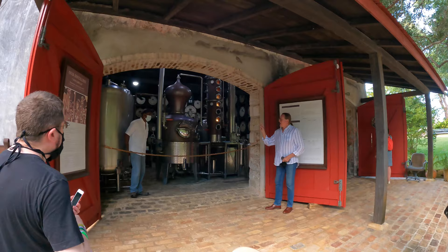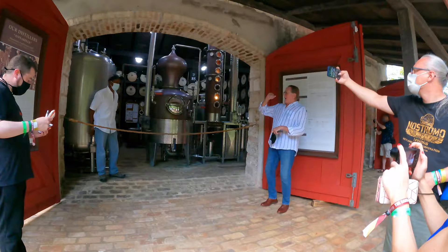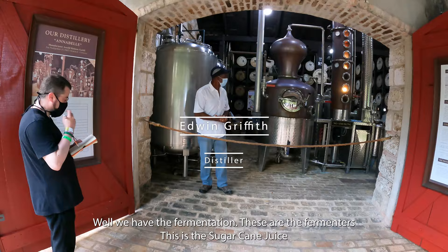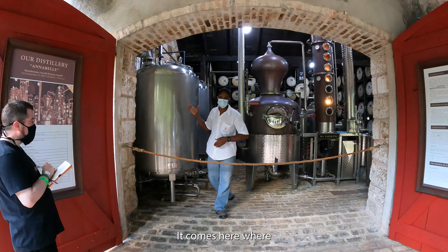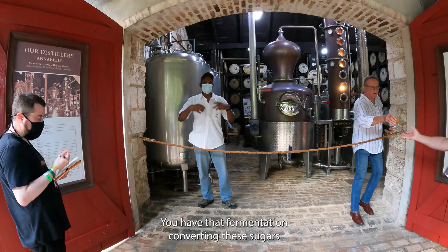We believe that fermentation is the key to making good rum. I'm going to turn you over to Eddie, who will just describe a little bit of what he does. We have the fermentation - these are the fermenters. This is the sugarcane juice. It comes here where it pipes at the top, where it makes the yeast. The yeast is propagated the day before. Within about five to six days we will have that fermentation converting the sugars in this liquid into alcohol compounds.